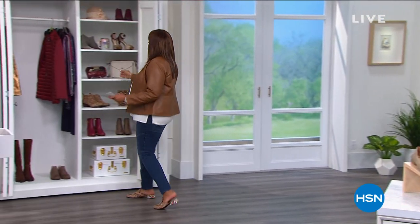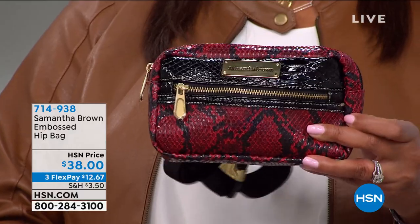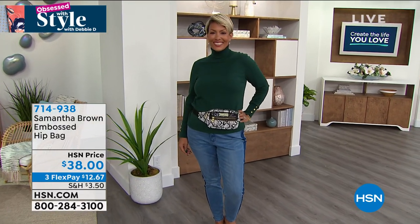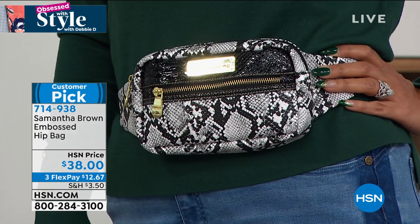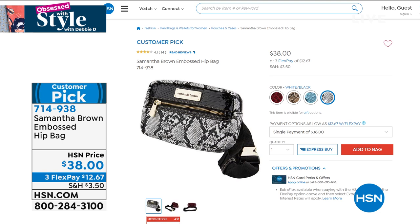This is the hip bag from Samantha Brown. You basically put this around your waist — it's so convenient, you're basically hands-free. It's only $38. This is the red and black, and it's wonderful. Look at how cute Yaz looks in the white and black. Even if you're not traveling right now, she comes up with designing these bags that are convenient for travel, but you'll also take this to the grocery store, the farmer's market, the amusement park — it's just hands-free and very convenient. It's only $12.67 to get home. It's a customer pick, item number 714-938. Samantha Brown will join us later.